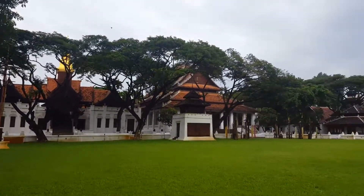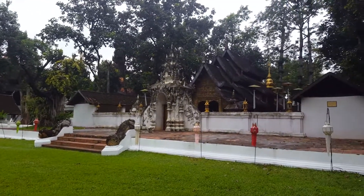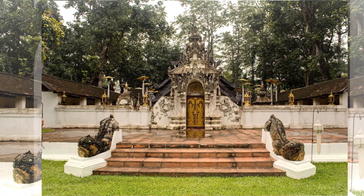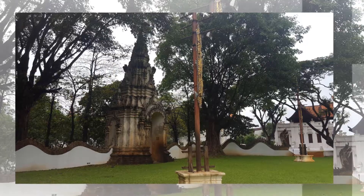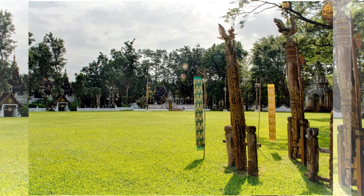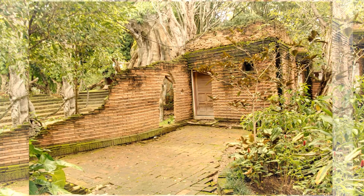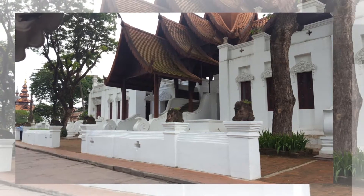Enjoy their authentic prayer house. Enjoy their amphitheater.